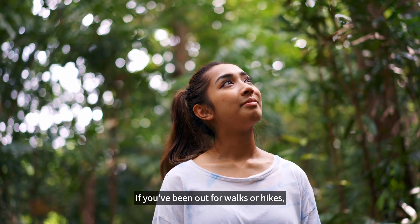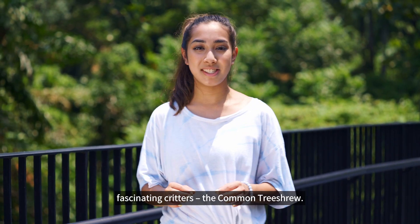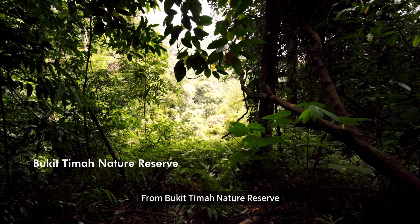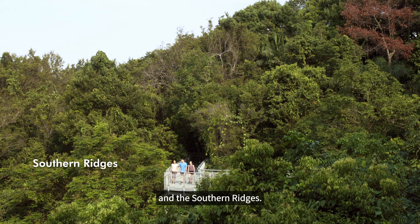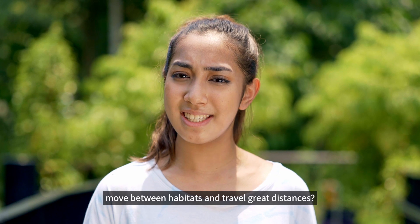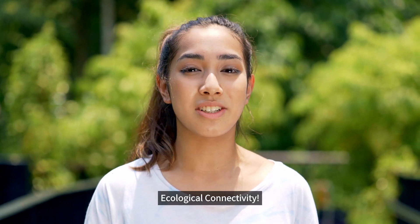If you've ever been out for walks or hikes, chances are you would have spotted one of these fascinating critters, the common tree shrew. From Bukit Timah Nature Reserve and Bukit Batok Nature Park to Singapore Botanic Gardens and the Southern Ridges, have you ever wondered how these creatures move between habitats and travel great distances? Well, this is thanks in part to the wonders of ecological connectivity.